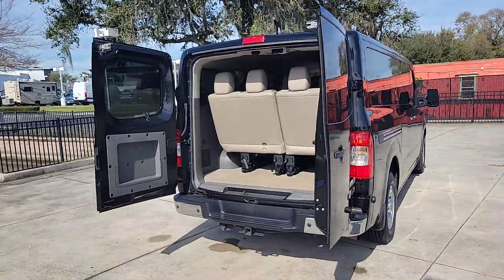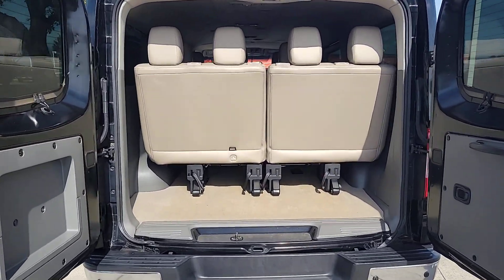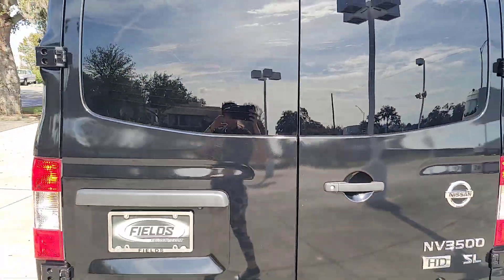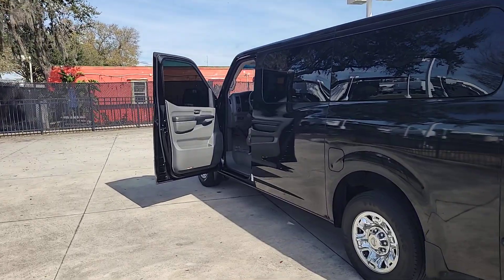These are just some of the great options this vehicle comes with: keyless entry, fog lamps, multi-zone AC, rear AC, steering wheel audio controls, Bluetooth connection, power driver seat, alarm, heated front seat, and third row seat.